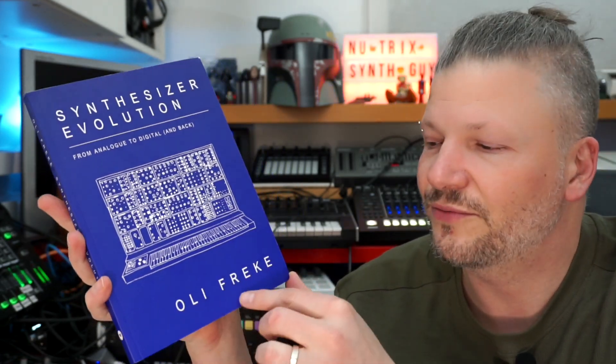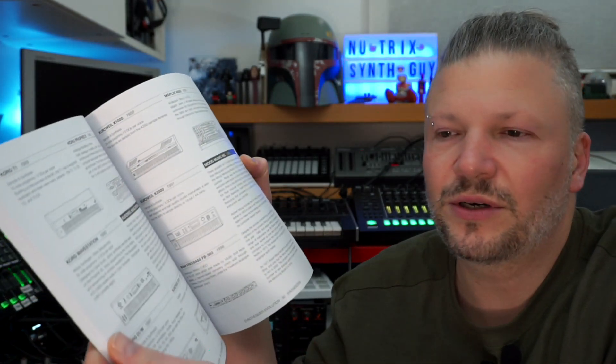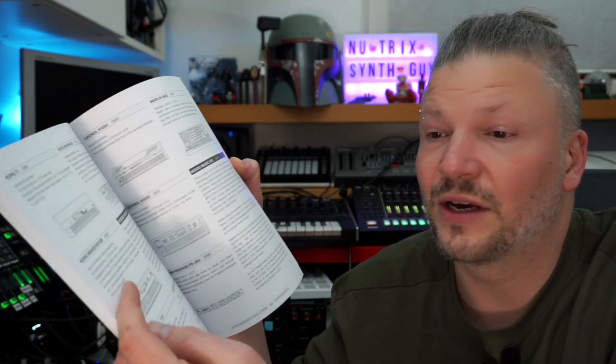Synthesizer Evolution from Analog to Digital and Back, from Oli Freak, published by Velocity Press. This is a cool little book — just a fun bedside reading. It's basically a book about synthesizers, a history of synthesizers.